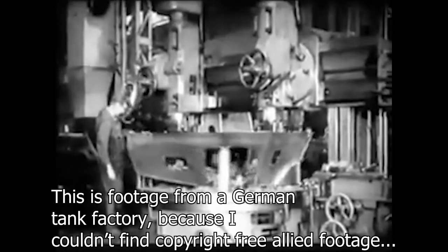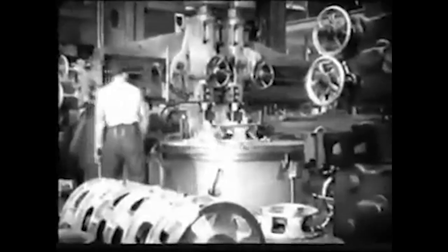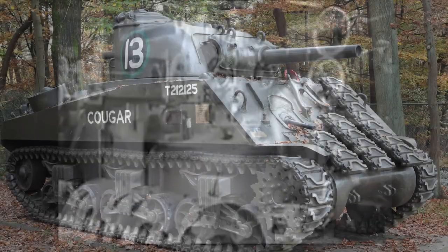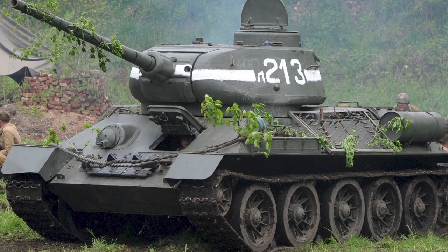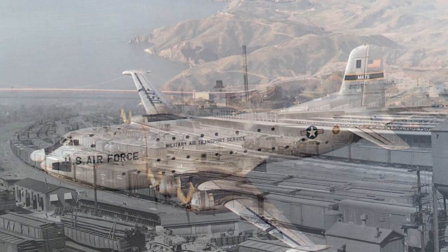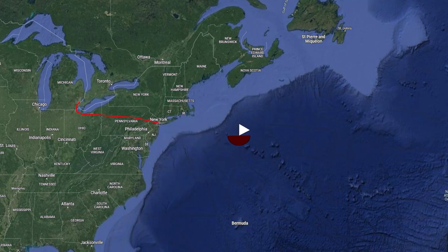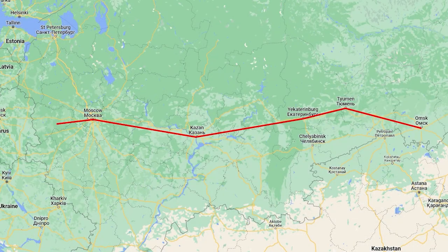All the equipment produced in factories — whether in Detroit, USA, Omsk, USSR, or wherever else — needed to be transported to the front. After all, all those Sherman and T-34 tanks mostly couldn't get to the front by themselves. Some equipment was moved by trucks or by planes, but nothing could beat the cargo-carrying capacity of trains. The railways were absolutely crucial in the wartime supply chain. Trains picked up equipment from the factories and transported it to the coast for shipping, in the case of the US and Britain, or directly to the front, as in the USSR.